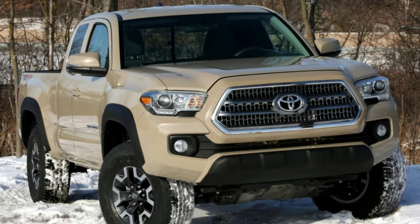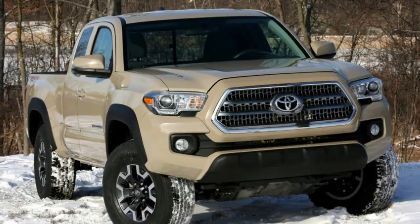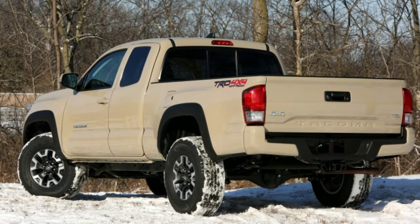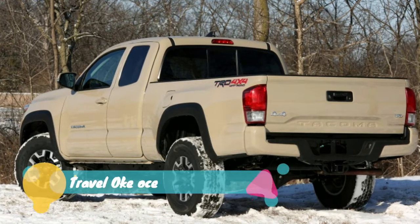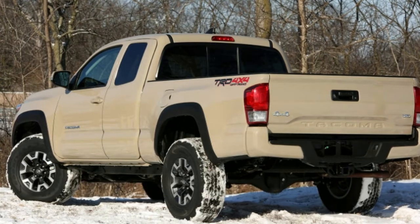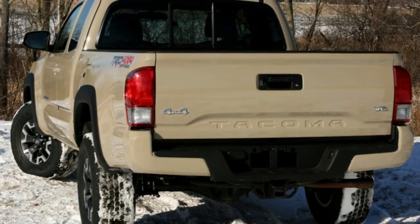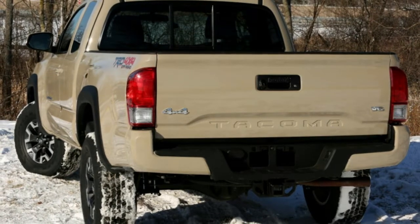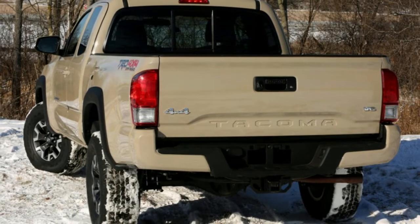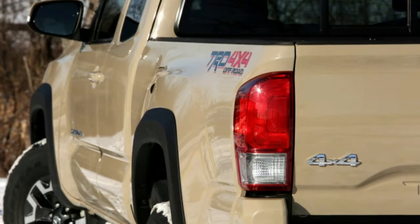Associate Editor Joel says: Toyota must be selling these Tacomas on name, style, and off-road ability alone, because I can't think of any other good reasons to buy this over something else. Seriously, this truck feels about 15 years behind the times when it comes to on-road driving. The engine feels underpowered and noisy, the transmission takes forever to shift, and the handling — turn-in is slow, the steering is vague.